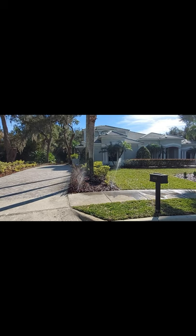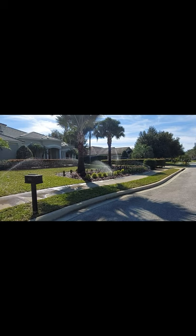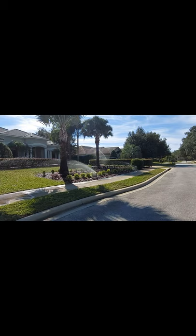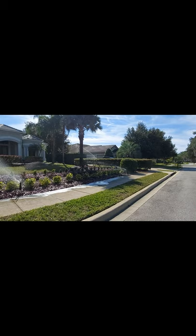Hey everyone, thanks for logging on and connecting again with me on my channel. We are still over here trying to turn this Greek-inspired house into our own home. This is a video I've shown before of the exterior of the house. We've completed all of the outside work — it's now time to transition to the inside.